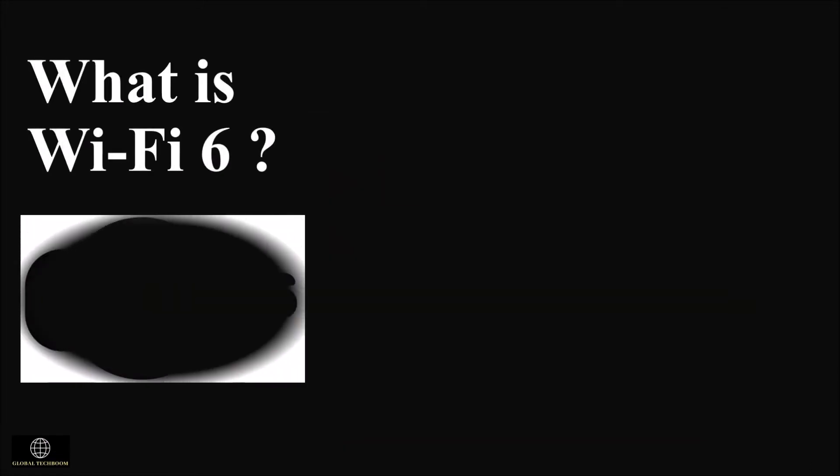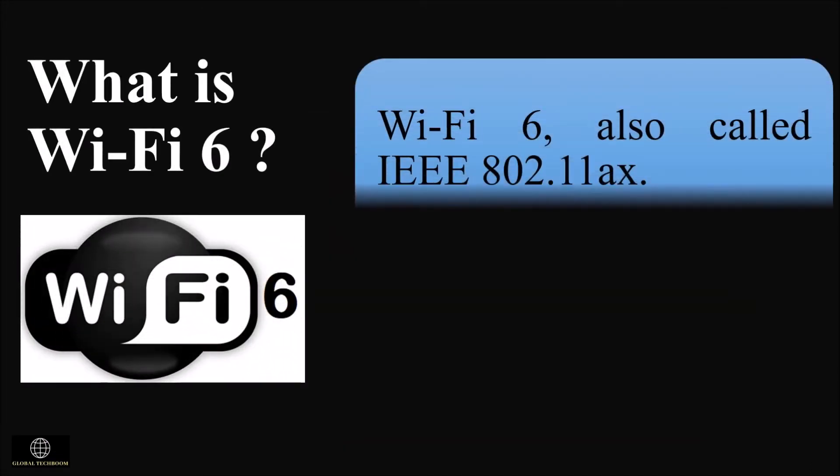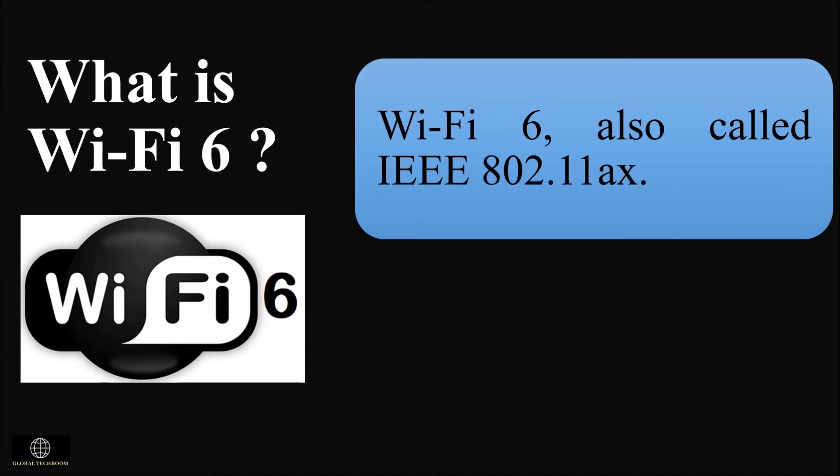So what is Wi-Fi 6? It is also called IEEE 802.11ax. This is the latest generation of Wi-Fi. It still does the same basic thing — allowing you to connect to the internet wirelessly — but it will be faster and more efficient than ever before. Wi-Fi 6 officially arrived in late 2019.